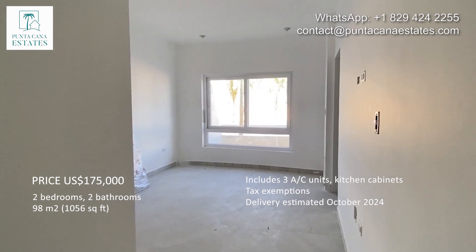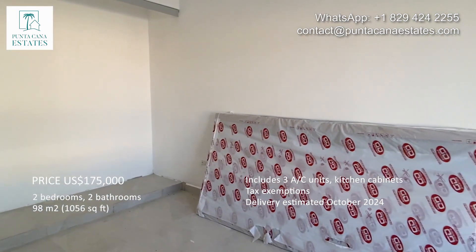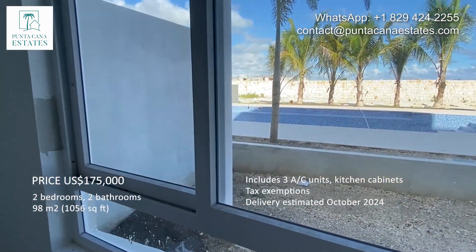Here we have the master bedroom with the doors for the closet, and the beautiful swimming pool view and the patio.